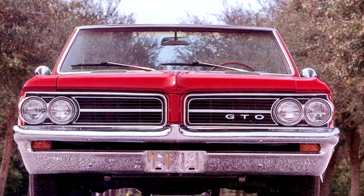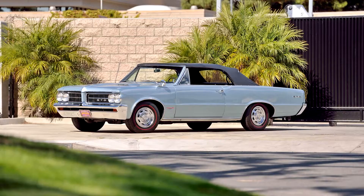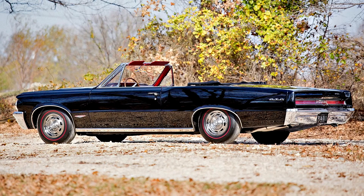For 1964, a two-door hardtop was added. A new 215 cubic inches (3.5 liters) inline-6 was introduced, as well as a redesigned 326 cubic inches (5.3 liters) V8 that now actually displaced 326 CID.